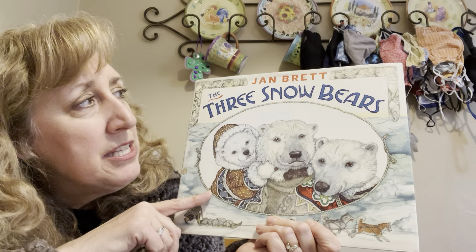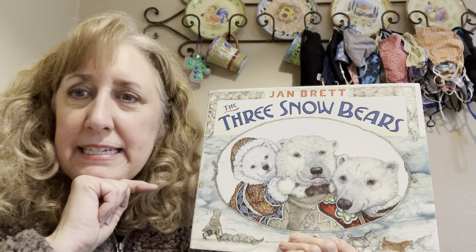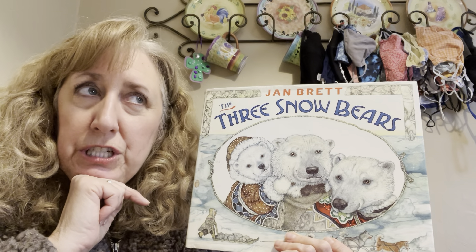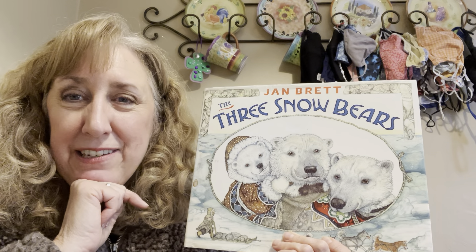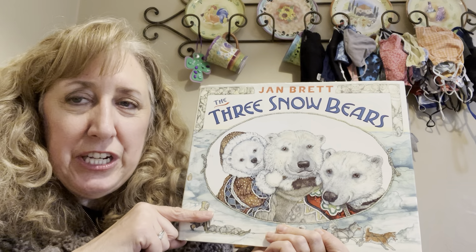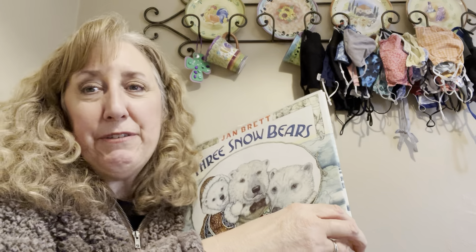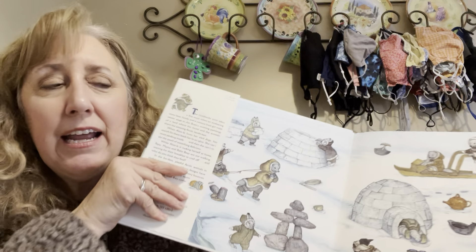So The Three Snow Bears — this story is going to sound a little familiar to you. It might remind you of another story. Jan Brett, who wrote this book, she kind of borrowed from another story that's going to be familiar to you. See if you can figure it out.